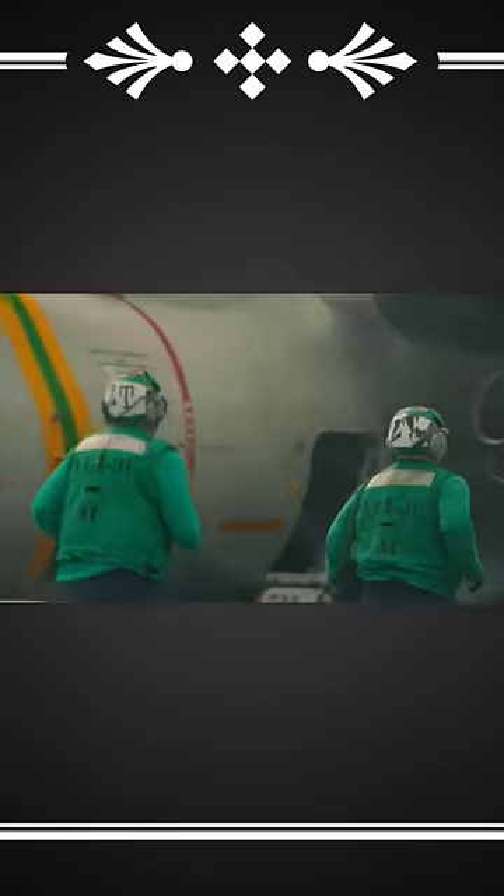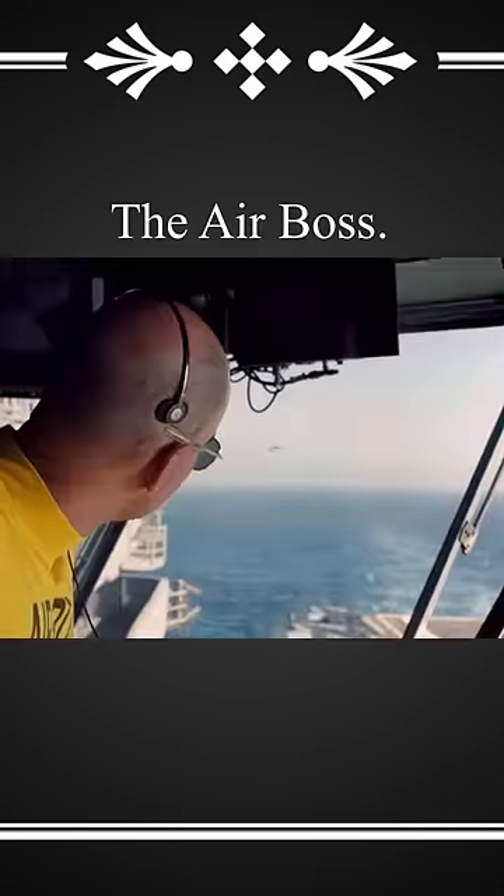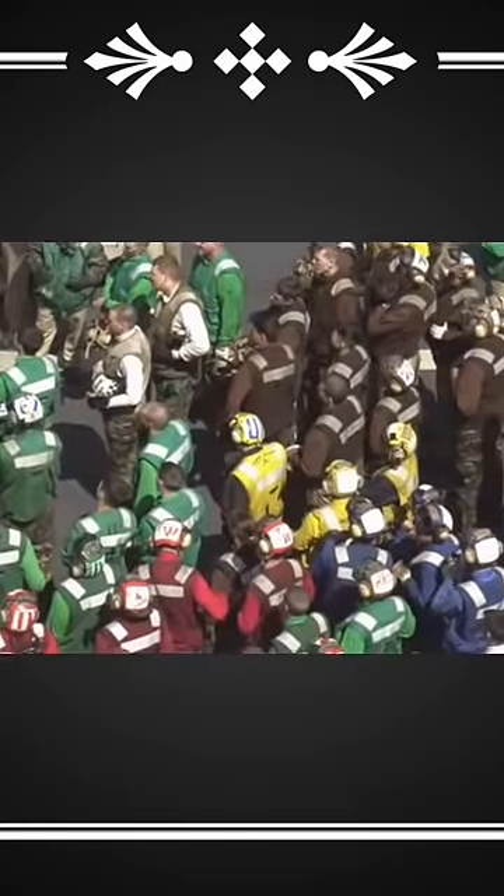The deck of an aircraft carrier seems like a live-action OSHA violation, but the perceived chaos is actually a carefully choreographed procedure managed by none other than the air boss, who ironically doesn't control the air. The flight deck, however, is completely in bounds, and safety is of utmost priority.